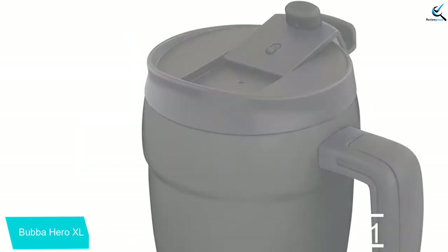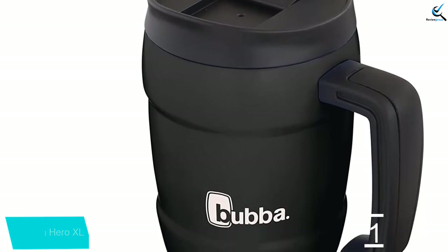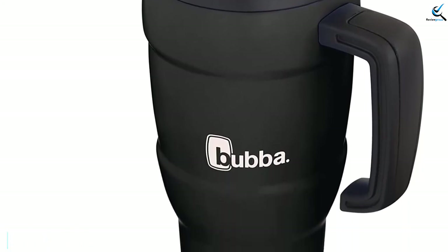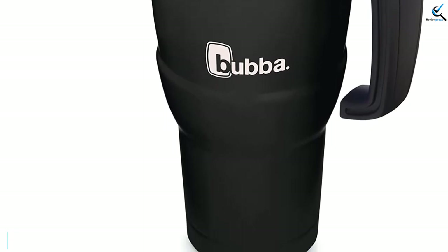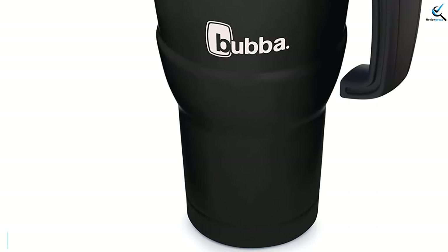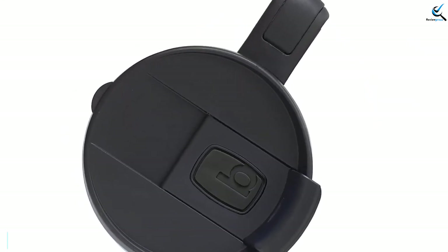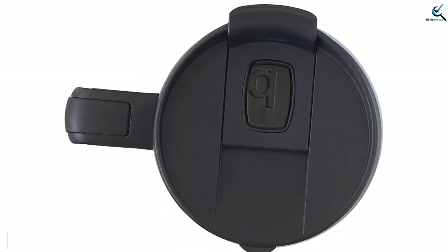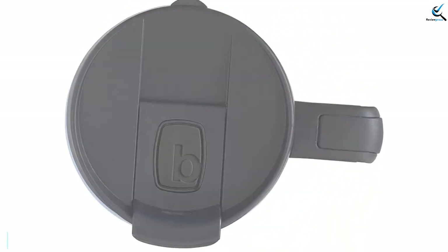To make drivers and passengers even happier, this mug features a tapered base designed to slide smoothly into the cup holders in most vehicles and a large, easy-to-grasp handle for no-look swigs. The Bubba Hero XL's BPA-free lid is top-rack dishwasher safe, while the body requires hand-washed TLC. Of course, a mug this large may prove to be a bit cumbersome for some user and vehicle combinations.